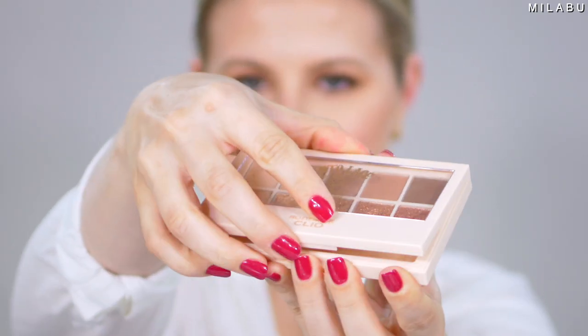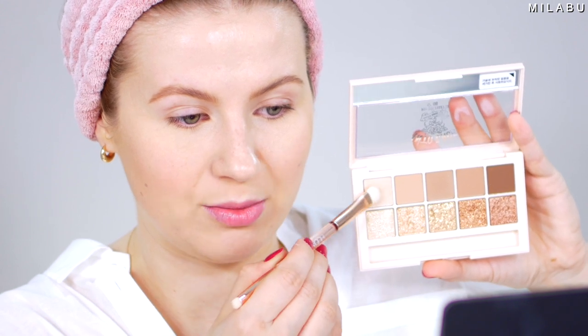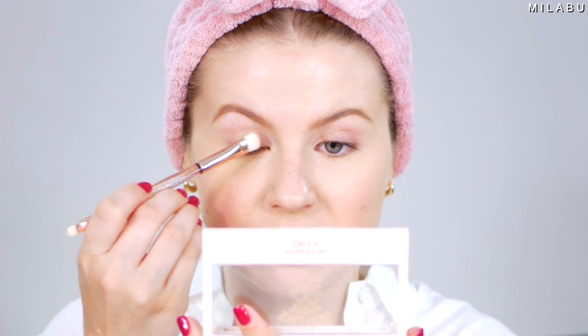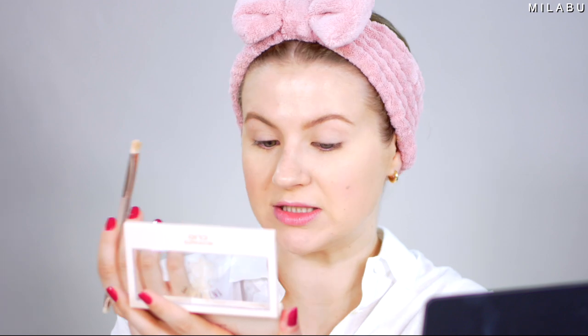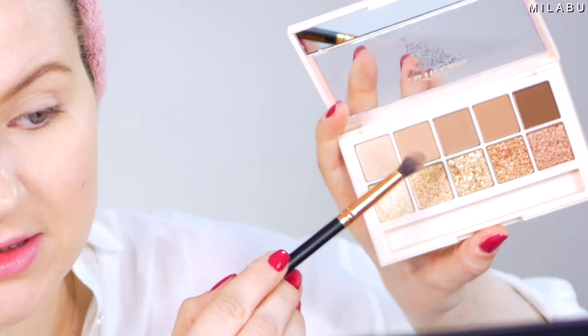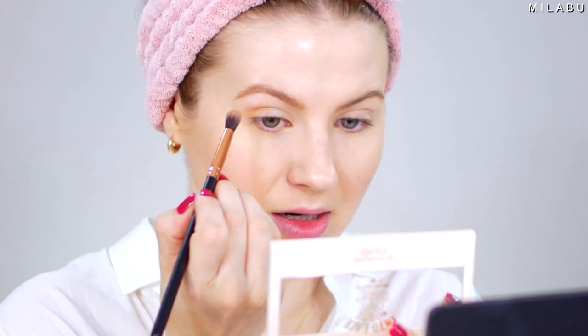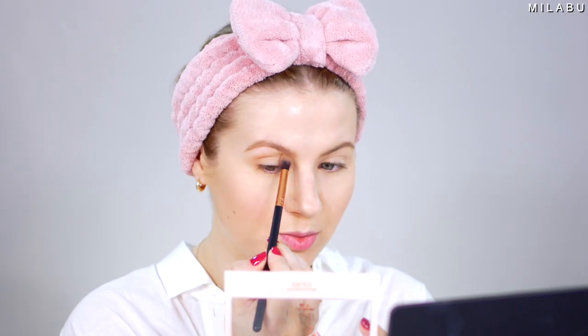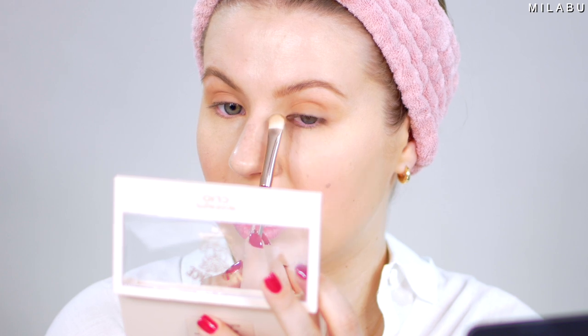The eyeshadow palette we're playing with is Clio's Pro Eye Palette in Into Lace, retailing for $29.98. Taking the lightest shade all over the lid — it's very pigmented and creamy, but it's a very softly packed eyeshadow, so it does have quite a bit of fallout. Going in with a darker shade — look at all that fallout on the bottom and I'm barely pressing. Not as much pigment as I thought there would be. Taking the center shade all over the lid — that's quite disappointing. I feel like I'm going to have to sit here and build this product up on my eyes.